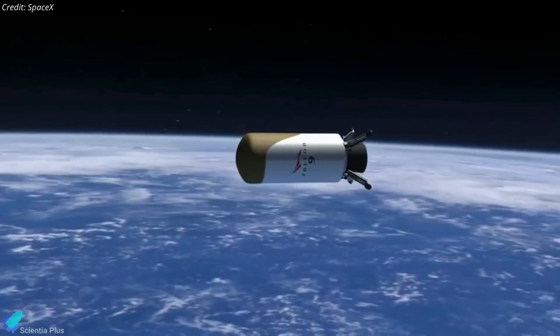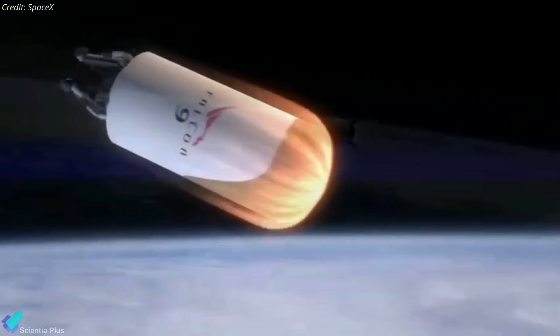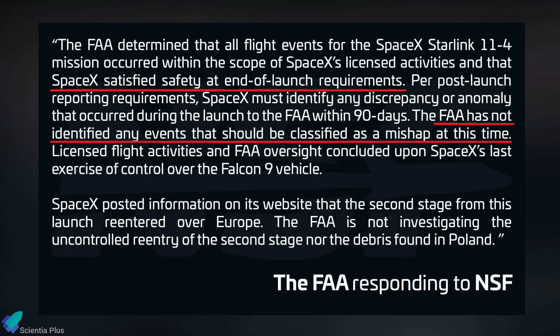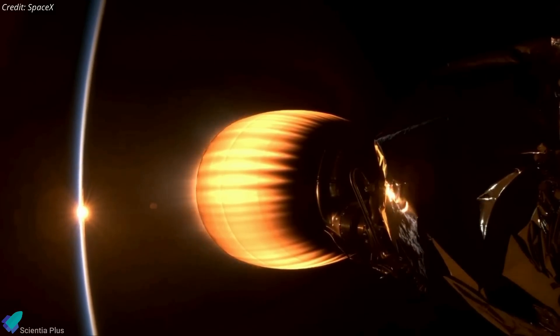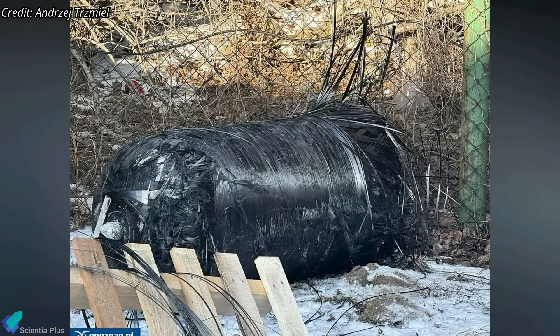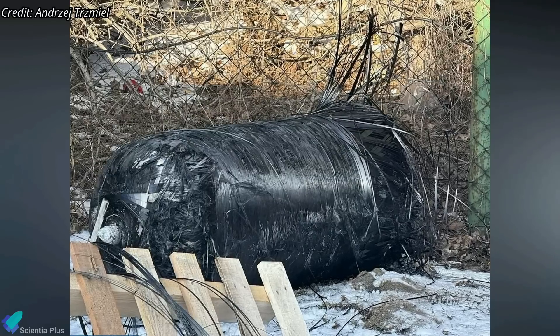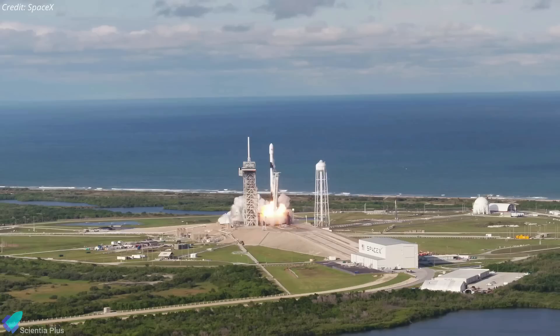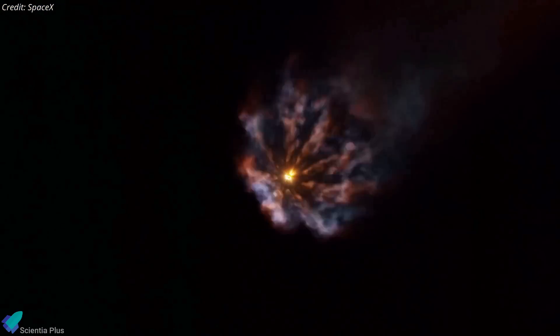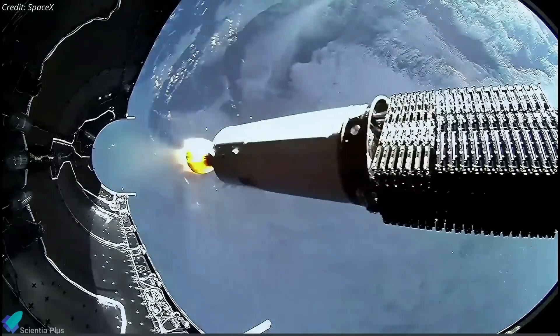The vehicle was successfully passivated on orbit to remove stored energy sources. The FAA reviewed the incident and determined that all mission events occurred within the scope of licensed flight activities, confirming that SpaceX met all safety requirements and has not classified the event as a mishap. SpaceX is currently investigating the root cause of the leak, has already implemented mitigation measures for future missions, and is collaborating with the Polish government on recovery and cleanup efforts, confirming no hazardous materials were present in the debris. Despite this anomaly, SpaceX quickly resumed operations, successfully launching a dozen Falcon 9 missions in the subsequent weeks — demonstrating their ability to quickly diagnose issues, implement solutions, and maintain their high launch cadence.